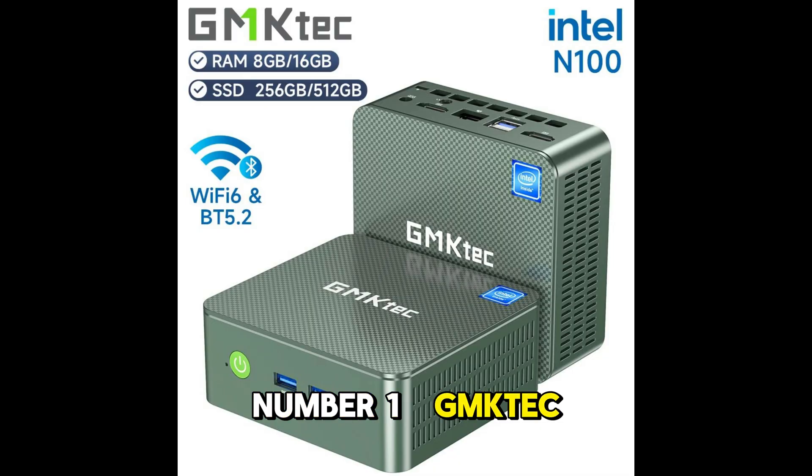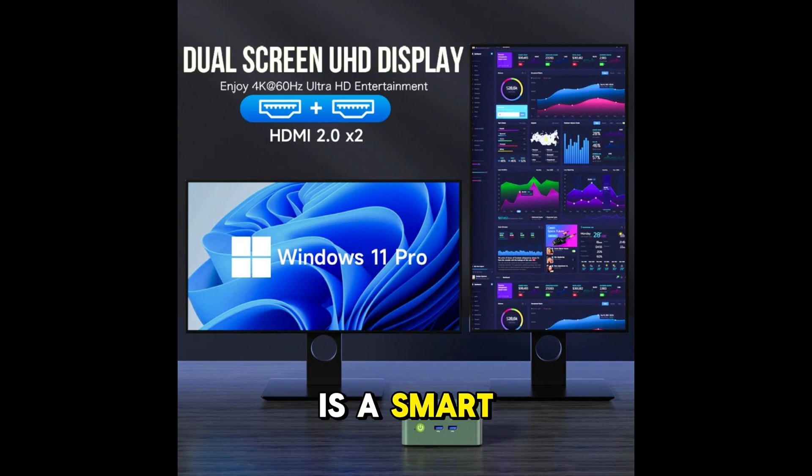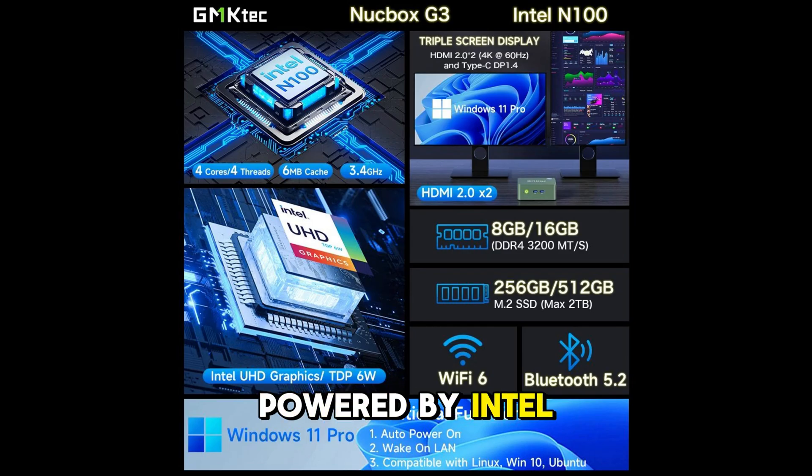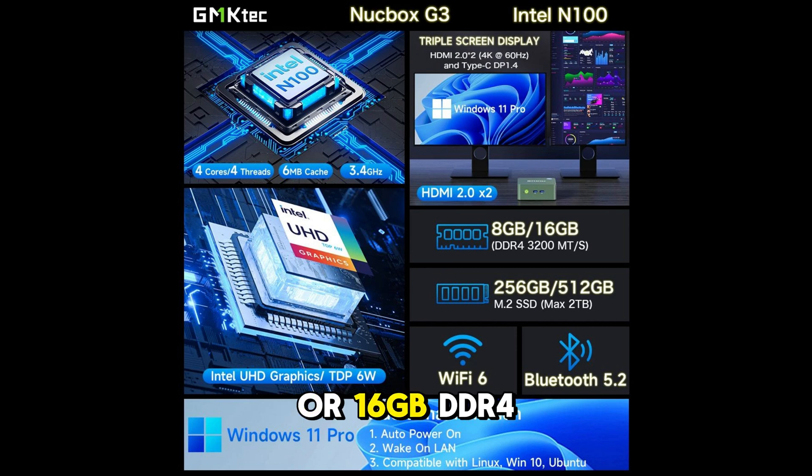Number 1: GMK-TEC G3 Mini PC. If you want a balance of price and features, the GMK-TEC G3 is a smart choice. It is powered by Intel's Alder Lake N100 processor and comes with either 8GB or 16GB DDR4 RAM, plus a 256GB or 512GB PCIe SSD.